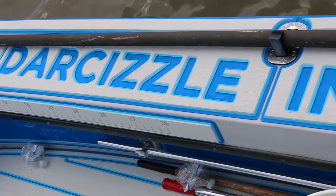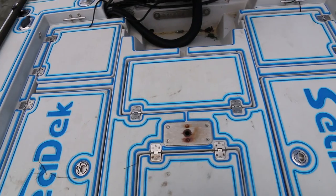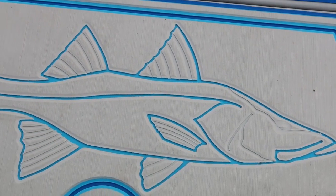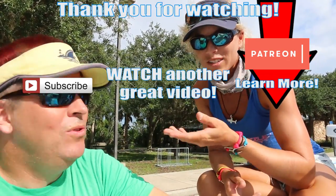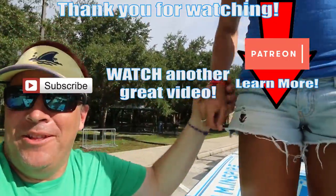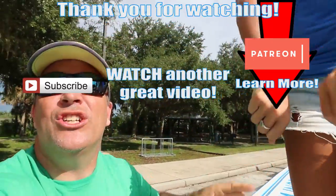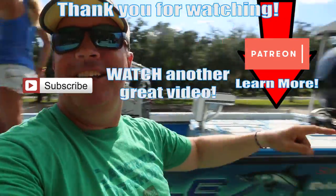Thank you guys so much for watching this video. I hope y'all enjoyed it. Stay tuned because we're going to be making a full video on the details about this flats boat that you guys have been asking for. We have a lot of great videos coming out, so subscribe and hit the bell for notifications so you don't miss out on new videos. Until our next adventure, follow your dream and keep on catching. Don't forget the Fish Hook and Anchor bracelets at DarcyzlOffshore.com — great Christmas presents. See you later, Jared.